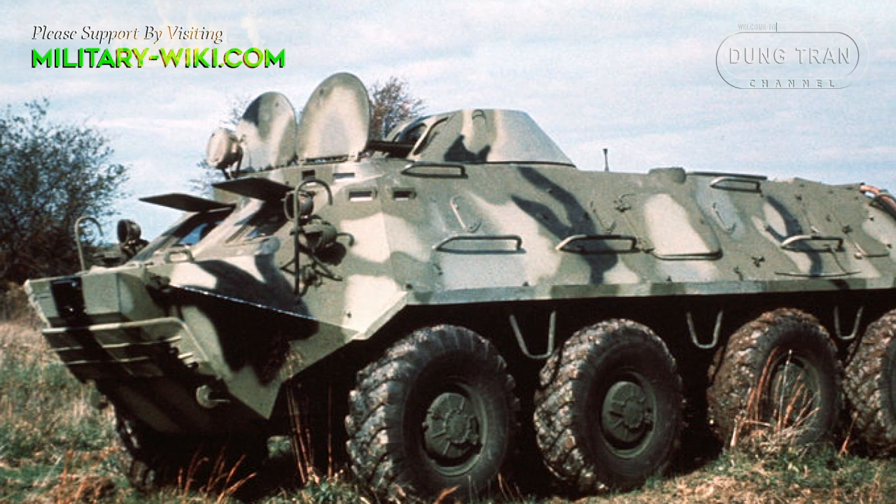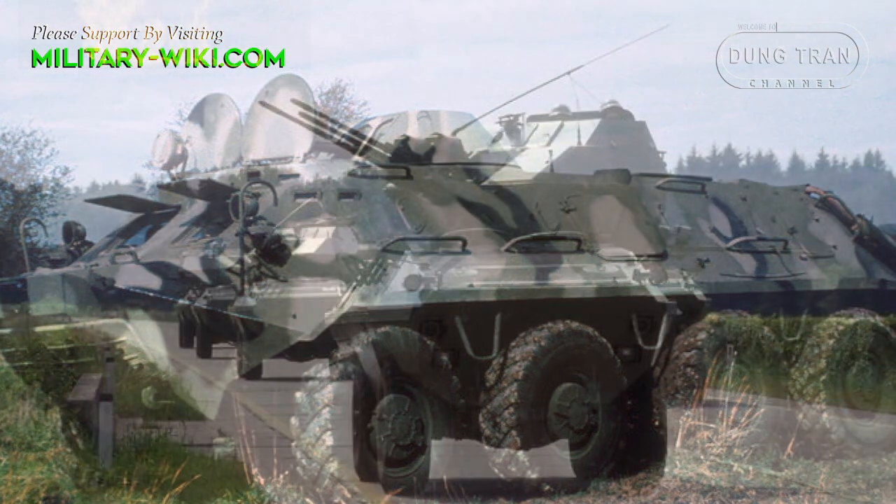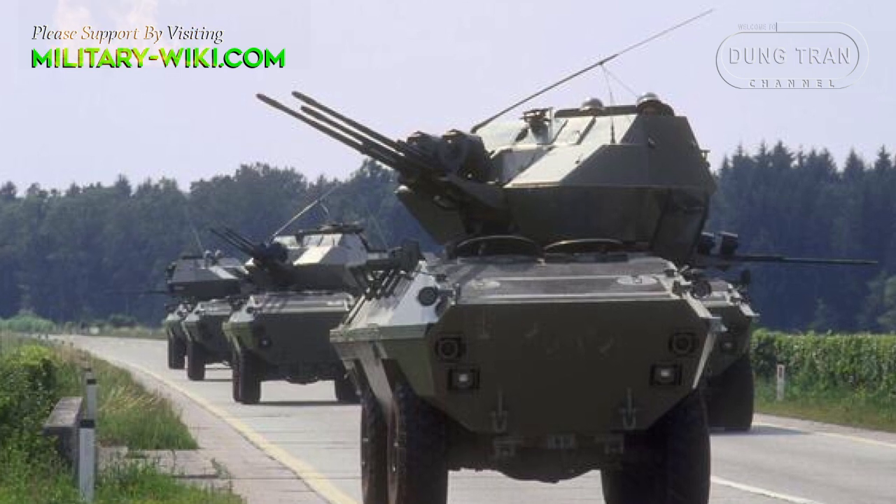The arms race of the Cold War era inspired a series of new weapons. In Europe, Yugoslavia had a strong defense industry.